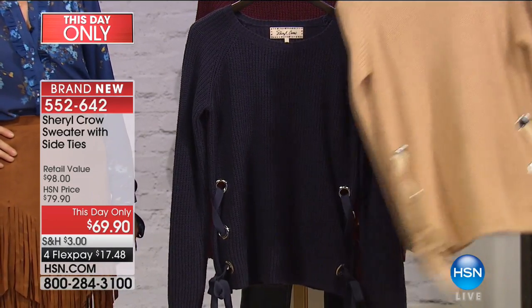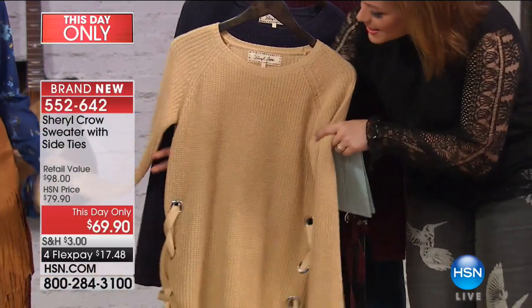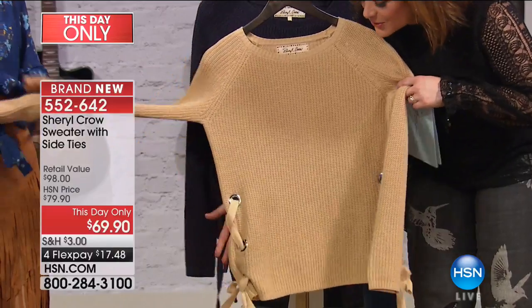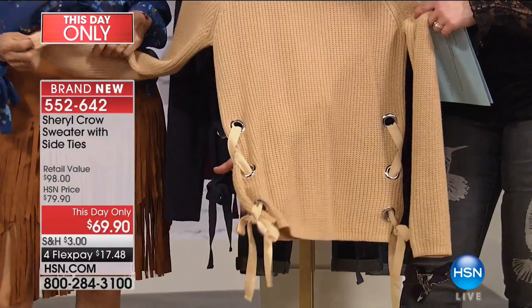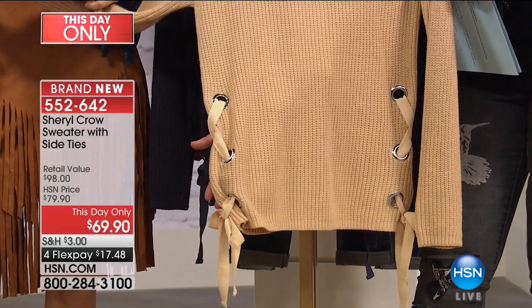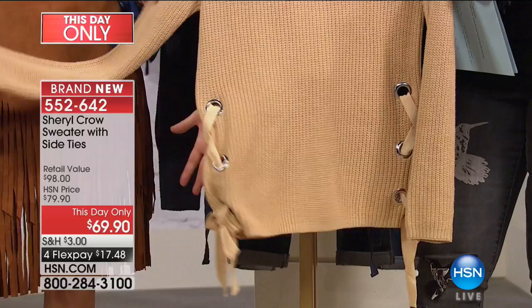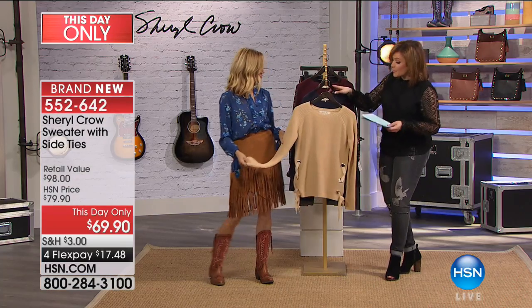Moving on to the sweater everybody's been asking about. I'll put the lighter color in front so you can see the details. The yummiest, softest, coziest stretch sweater — and look at that cool detail with the little rock and roll grommets and the pretty feminine ribbon. $17.48 on a credit card. This is the one you'll reach for time and time again. It's brand new — 552642 is your item number.